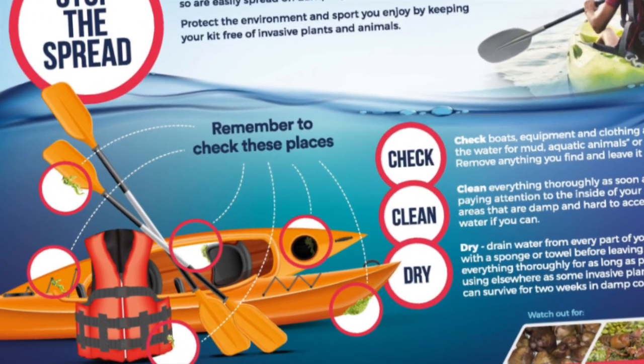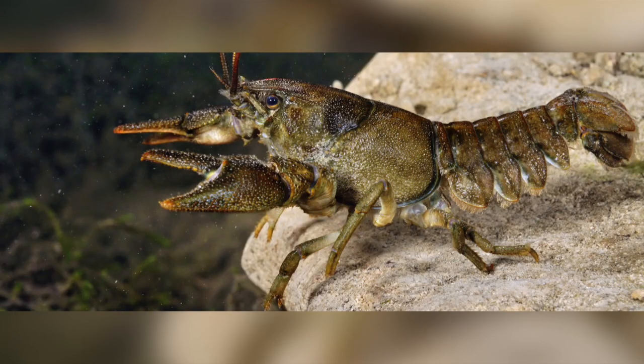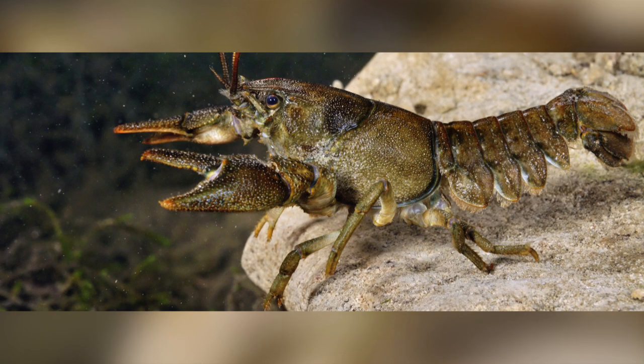Remember, the spores can survive for over two weeks in damp conditions. It is unlikely that we will ever see our native white-clawed crayfish in this part of the Thames again, but we can help stop it from invading other waterways by following the Check, Clean and Dry Code. So if you use the water, then please use the code.